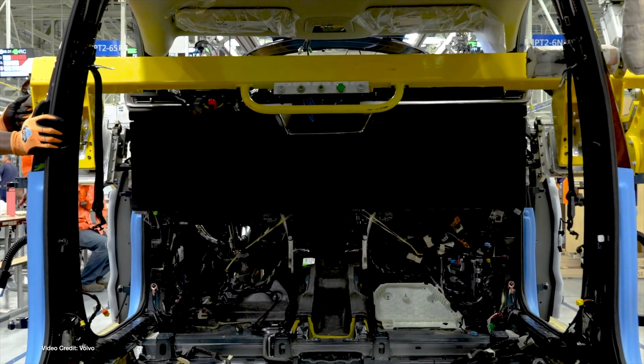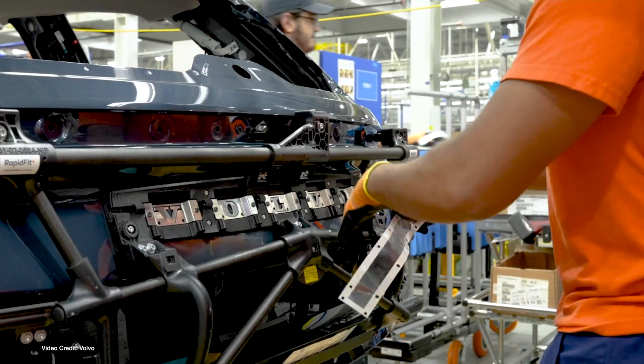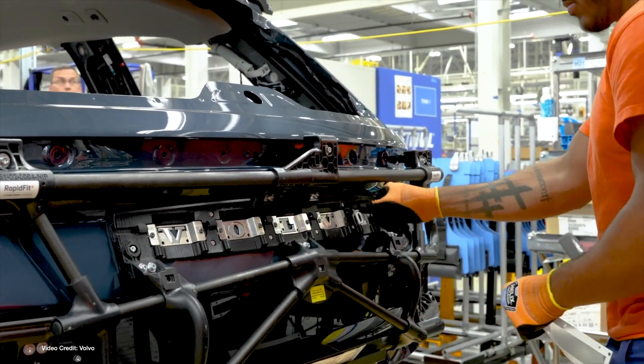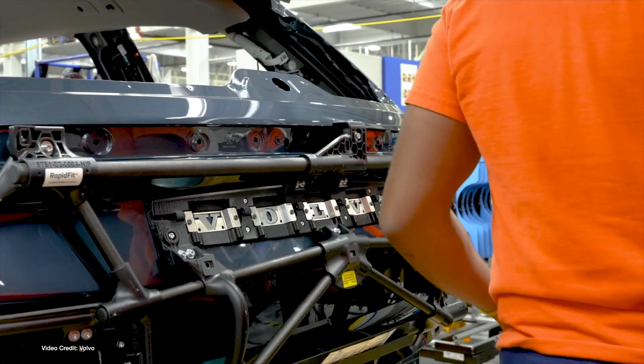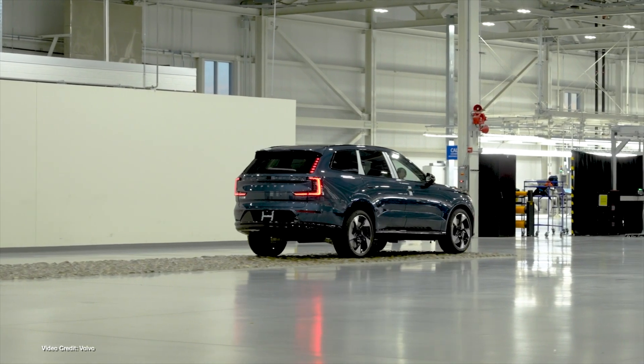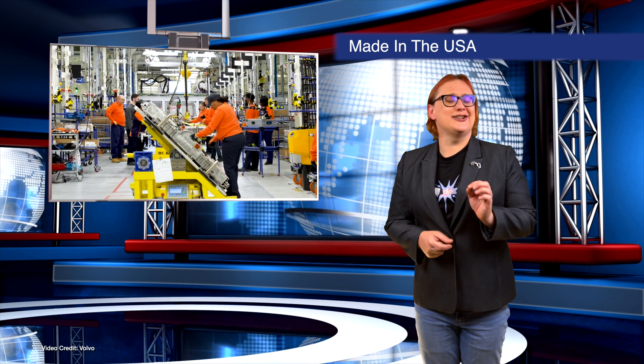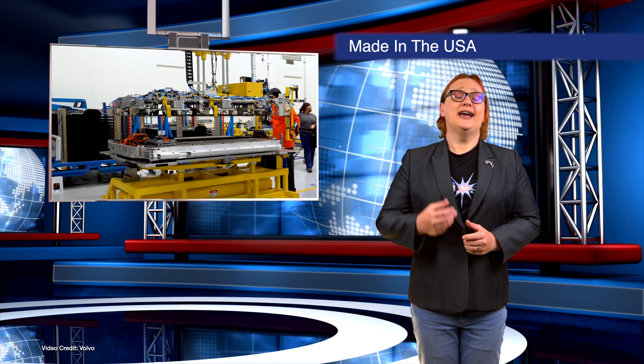We start today's show in South Carolina, USA, where Volvo has officially started North American production of its EX90 full-size SUV. While the start of North American production has been delayed multiple times — it was first revealed nearly two years ago — US production means the two most affordable variants, the EX90 Twin Motor Plus in six- or seven-seat configuration, will both be eligible for US federal tax incentives, making them instantly more competitive. Volvo has also announced that every Volvo EV will now get its very own battery passport, showing where its materials came from and its carbon footprint.